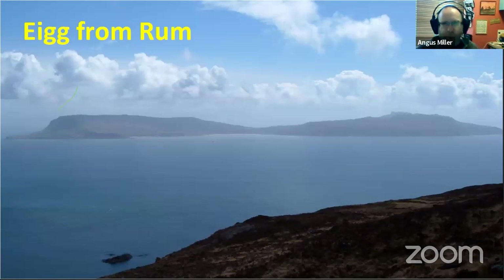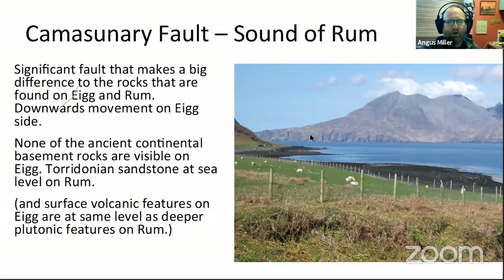When you look from the high ground on Rum over towards Eigg, you see this contrast. Eigg is a very different shape — much lower — and the geology is very different. If we jump across to Eigg and look back to the mountains of Rum, we've crossed over the Camisunary Fault. The Camisunary Fault is named from Camisunary on Skye, and it's a fault line that runs south from Skye between the two islands.